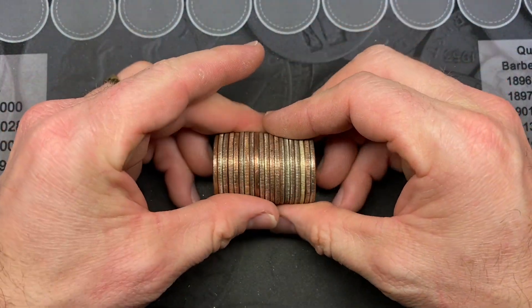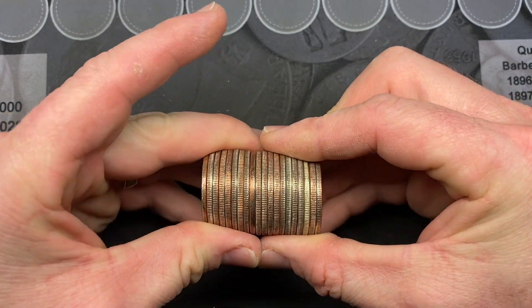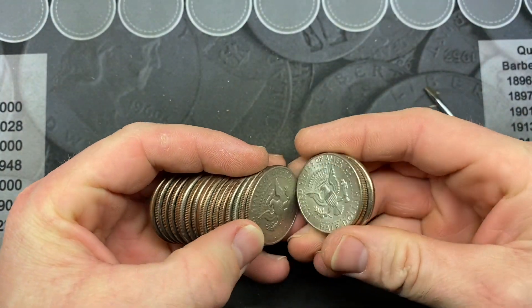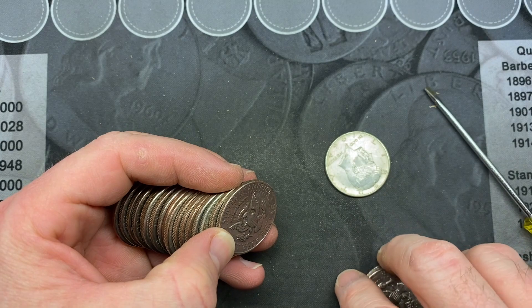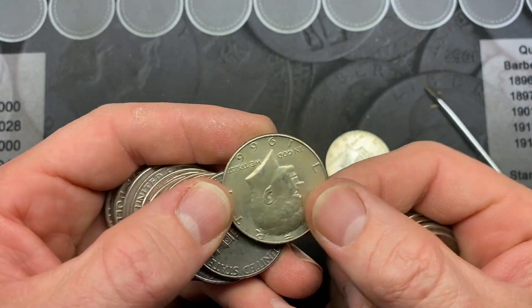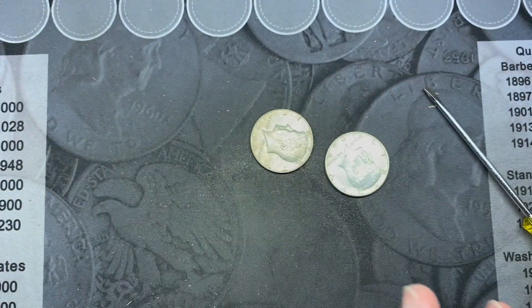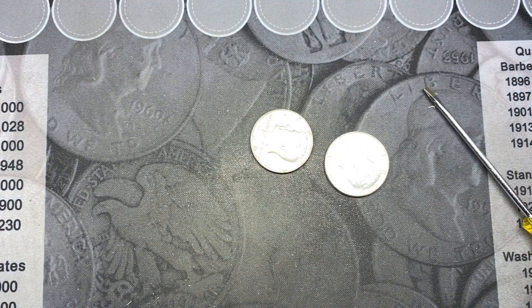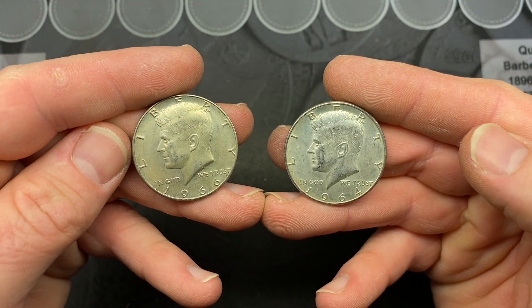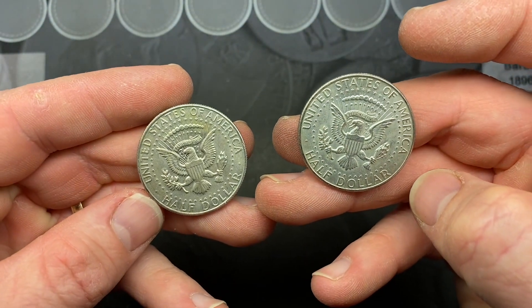We got silver! It looks like we are going to have two silver, and we are on roll number eight. We have a 1964 — it's a ninety percenter — and a forty percenter right there, both in that one roll. We have a ninety and a forty in roll number eight.